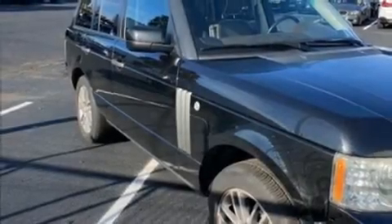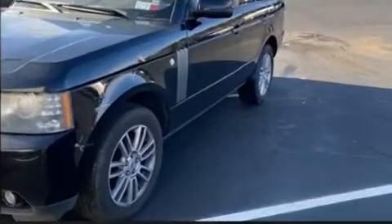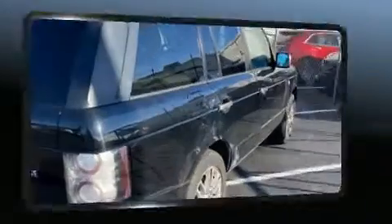Take command of the road in the 2010 Land Rover Range Rover. Smooth gear shifts are achieved thanks to the 5-liter 8-cylinder engine, and load-leveling rear suspension maintains a comfortable ride. 4-wheel drive allows you to go places you've only imagined.